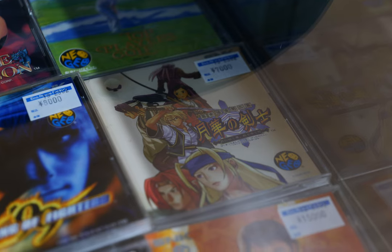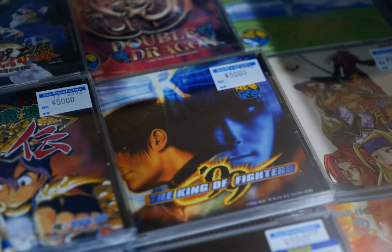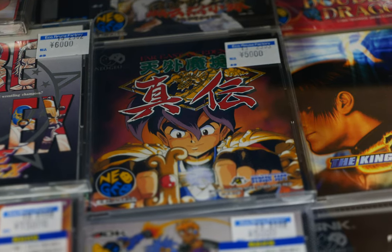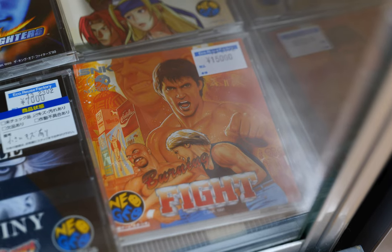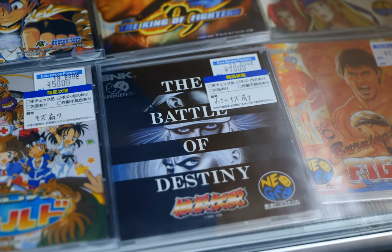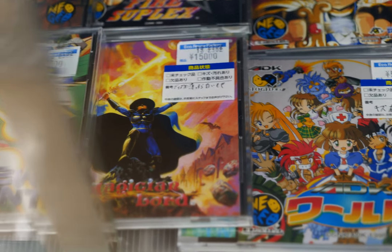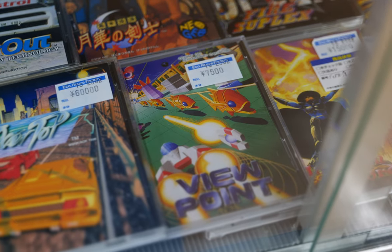The Last Blade 2 coming in at 7,000 yen, KOF '99 at 8,000 yen. Some prices are a little higher than what we're used to seeing, but Far East of Eden at 5,000 yen seems reasonable. Fire Suplex at 5,000, Burning Fight for 15,000 yen — prices are all over the map. Fatal Fury for 7,000, and this World Heroes quiz-type game I hadn't seen before at 5,000 yen.